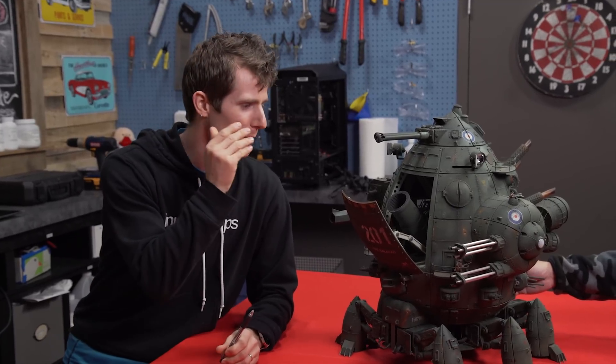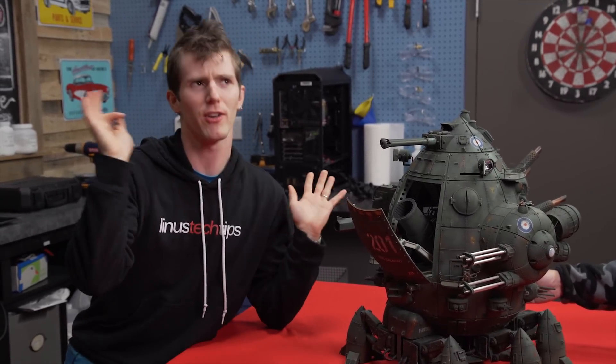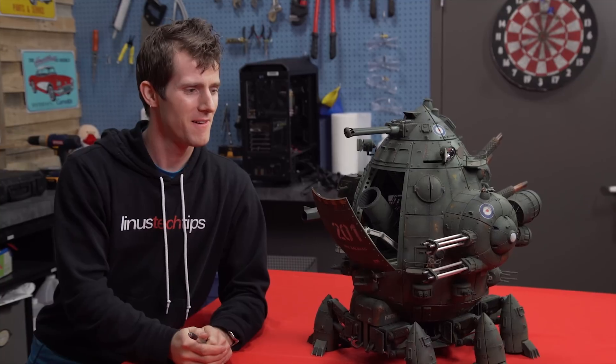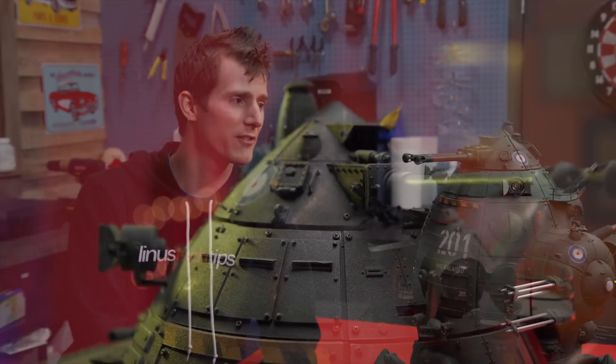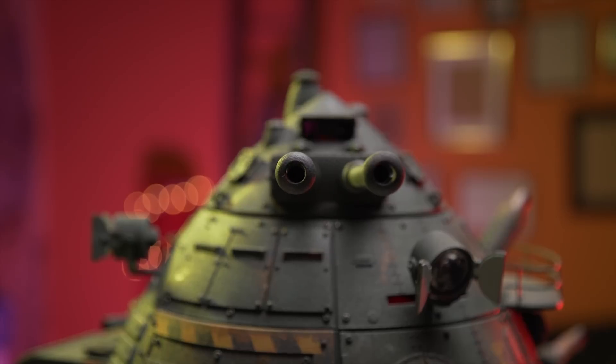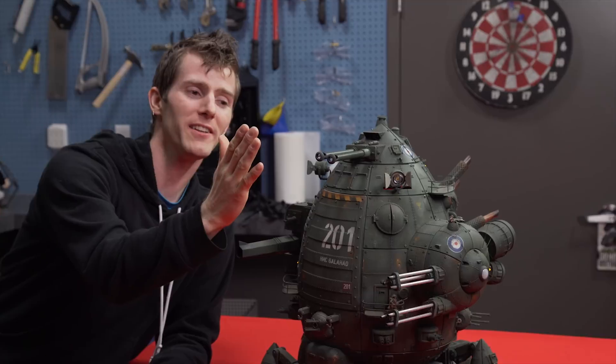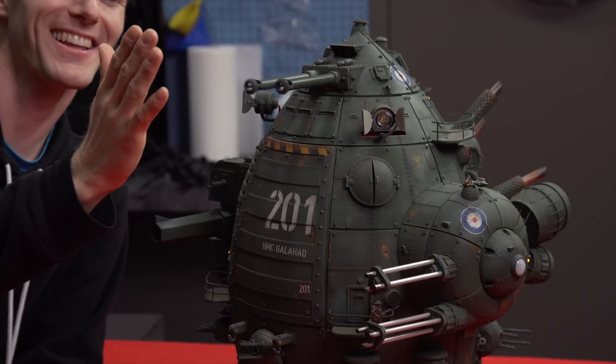Function number one: we're going to put the Galahad into what I'll call sentry mode. The top turret is going to start to slowly rotate, looking for a target — and when it sees a target, look at that, it fires!